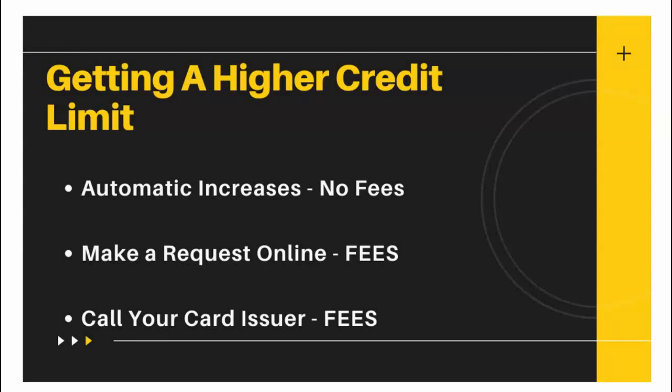Here are the data points on how you can receive a credit increase. With First Premier, you can get an increase in two ways. You can get an automatic increase — this is without asking and without fees. If you request an increase, there are fees attached, whether you make the request online or call them directly. I received mine as an automatic increase, without fees.